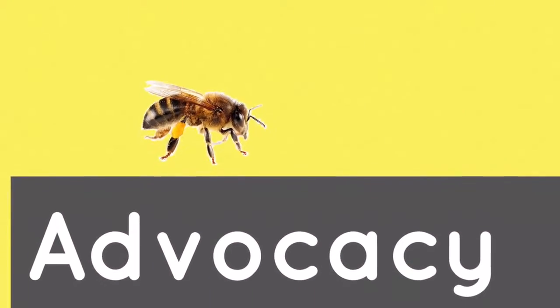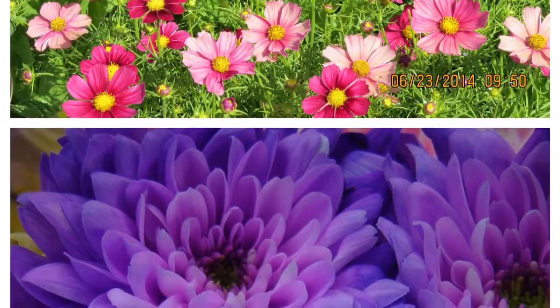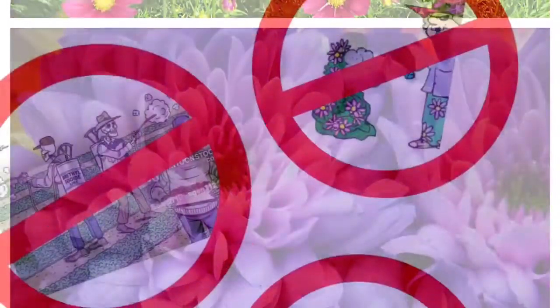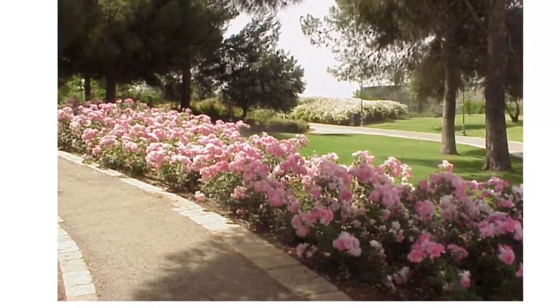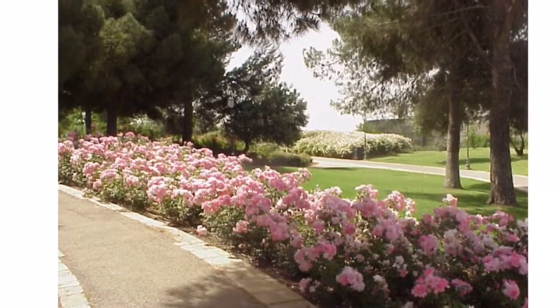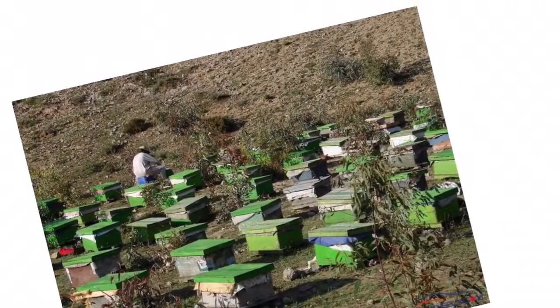Advocacy — ways to help bees: plant bee-friendly flowers, avoid pesticides, campaign cities to plant flowers, and most importantly, keep bees alive.